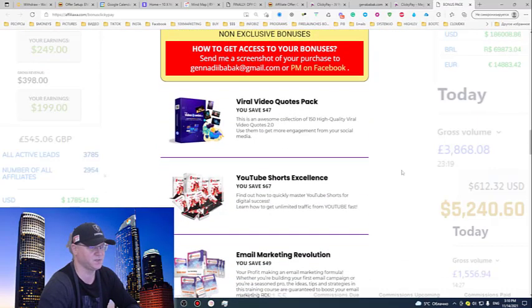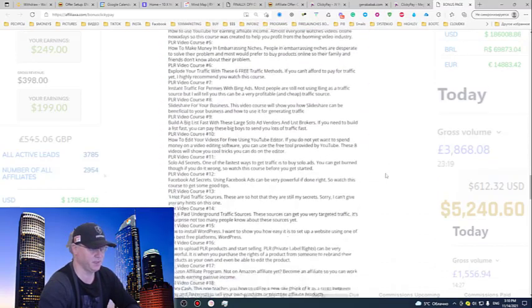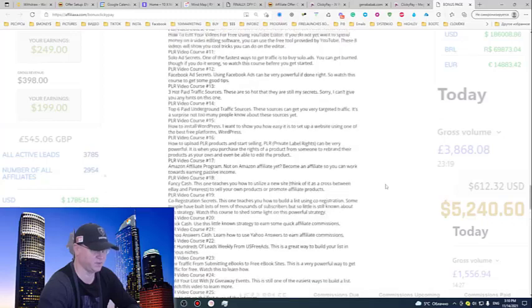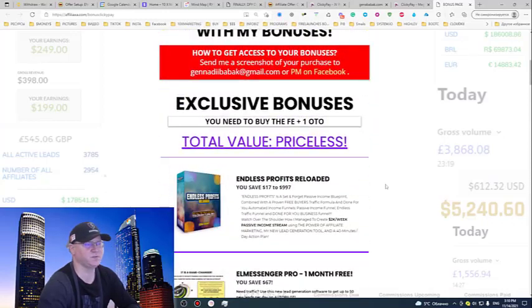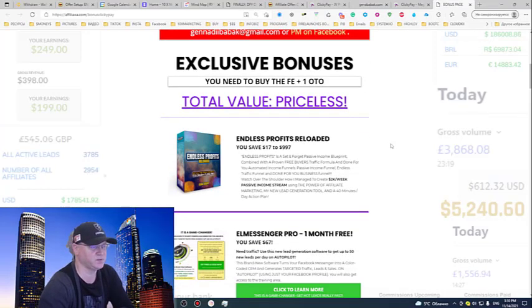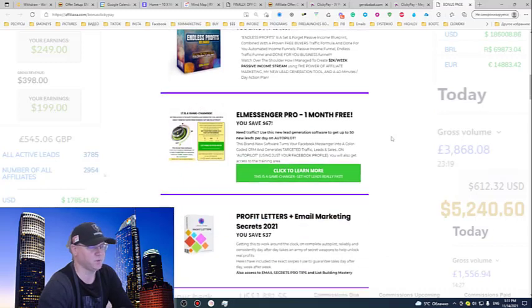The non-exclusive bonuses cover viral video quotes, YouTube shirts, email marketing, and many other topics which you will find down below. My exclusive bonuses you'll get access to if you buy the front end plus at least one upsell. For my exclusive bonuses, I give you access to my flagship product, Andie Profits Reloaded — my $2K per week passive income blueprint with all tools included.